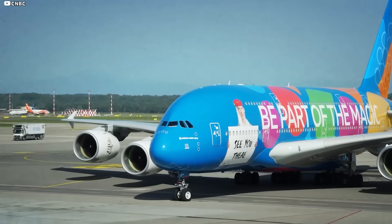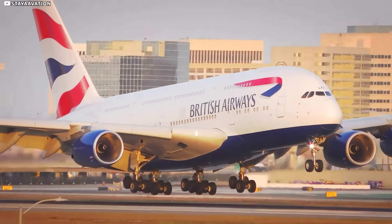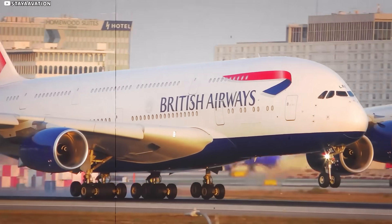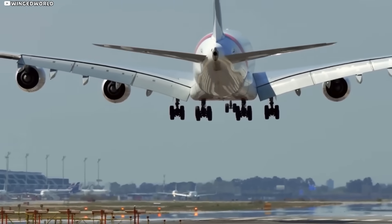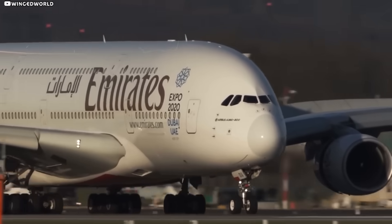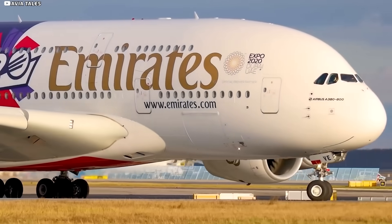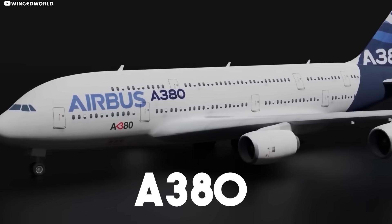We're about to fly on an Airbus A380, the biggest commercial plane in the world. Imagine trying to park a skyscraper-sized boomerang in a standard-width driveway. That, in essence, was Airbus's nightmare when they set out to build the A380.